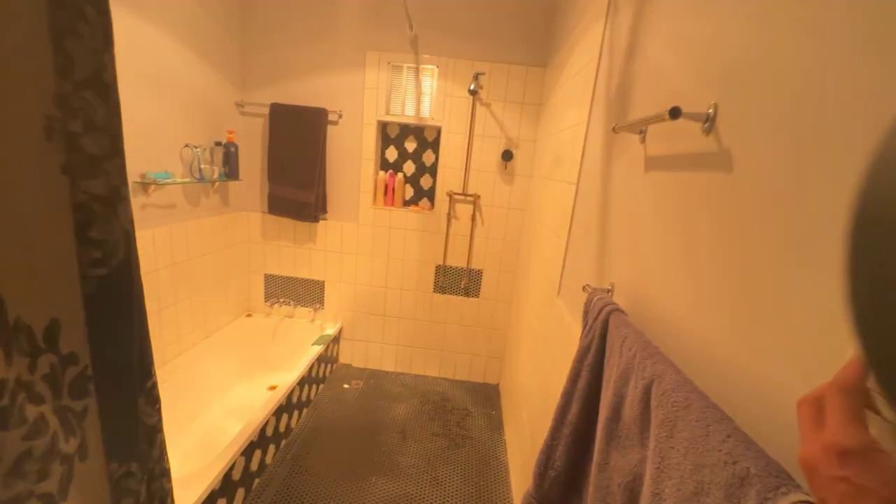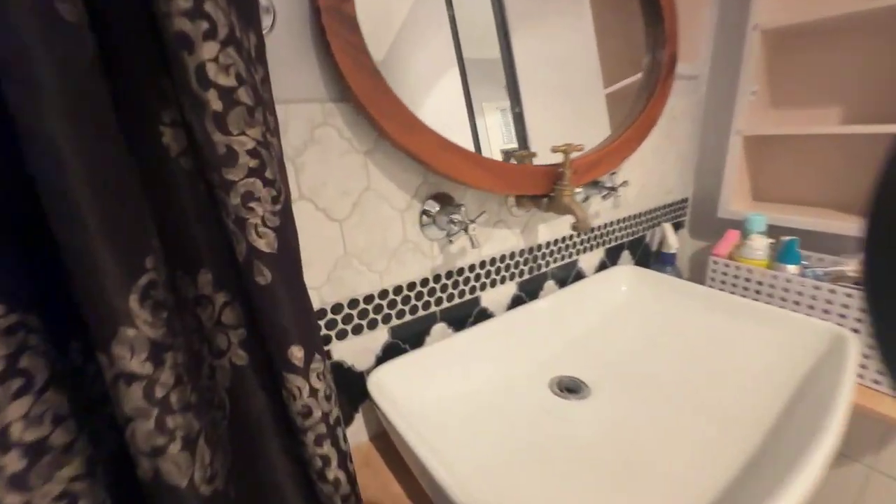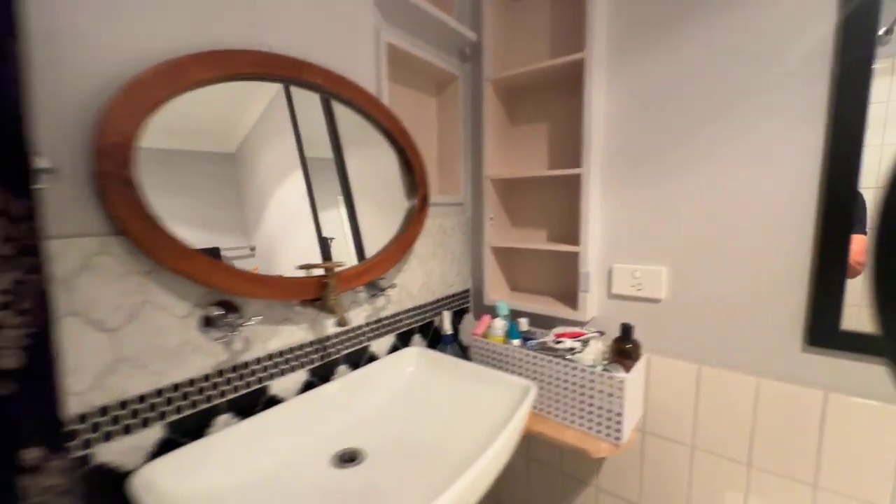There's a barn door to the bathroom — freshly tiled, all been renovated, feature tapware, and a new bathtub. This here is actually an access hatch to under the house. Fresh tiling throughout, mirrors going up, and a bit of storage there as well.